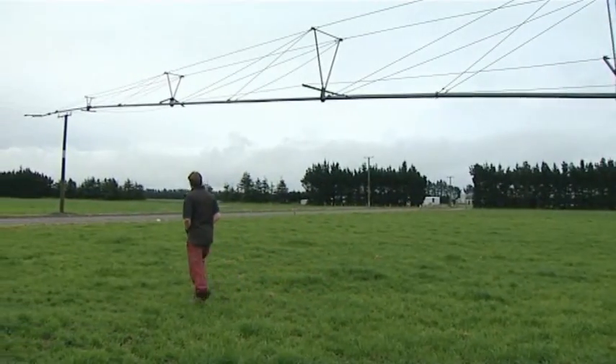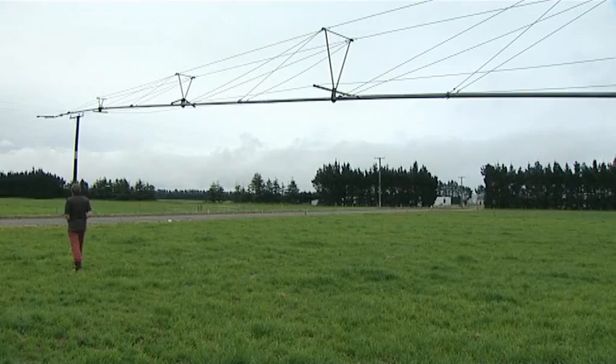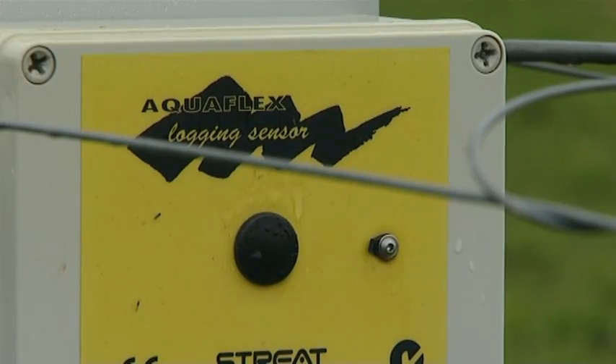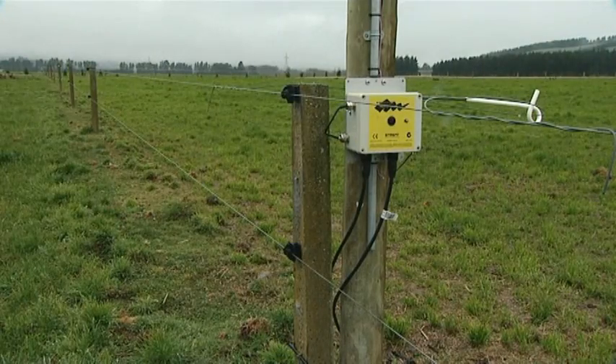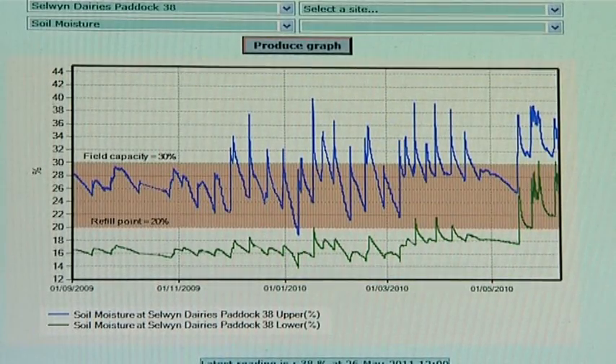As well as changing the way his rotorainers operate to save water, Scott Searle has been innovative in the way he uses soil moisture monitoring. He has an extra sensor below the root zone to check that water isn't going through the soil profile. Basically it's just using technology to see what's actually happening and making decisions based on facts rather than just guessing.